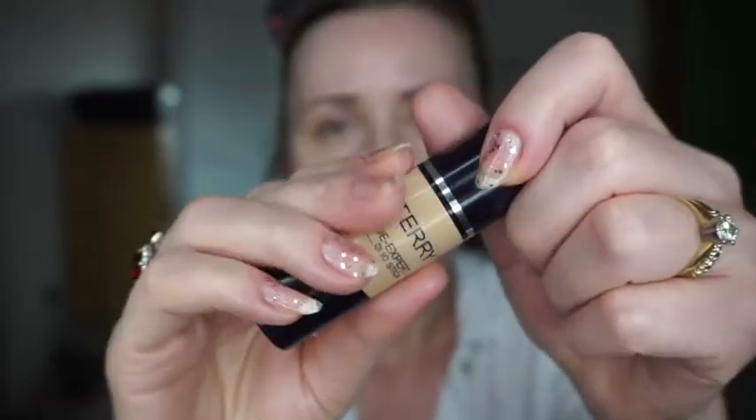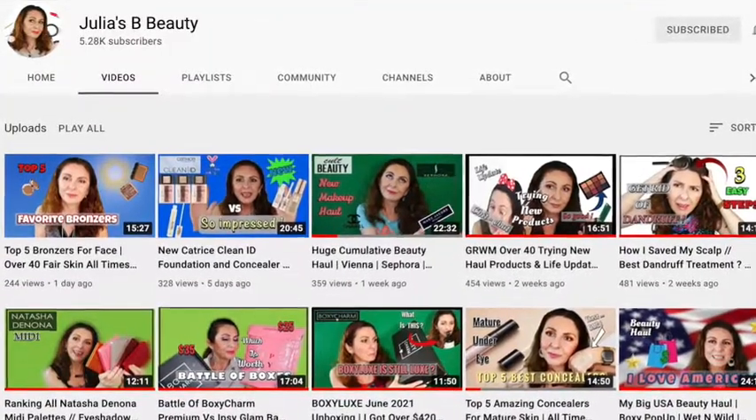I put this on, gave it time to sink in before going in with the foundation. I happen to have a By Terry foundation — just one product from By Terry — and it's a stick. This is it; look how much I have left, so I suppose I really like this. I'm going to apply the foundation, then use the L'Oreal concealer which I picked up because of my YouTube friend Julia from Julia Beauty — I'll link her channel below. She said this is a dupe for Pat McGrath concealer. The By Terry foundation has a line of highlighter and one of foundation, so it gives you a luminous glow.